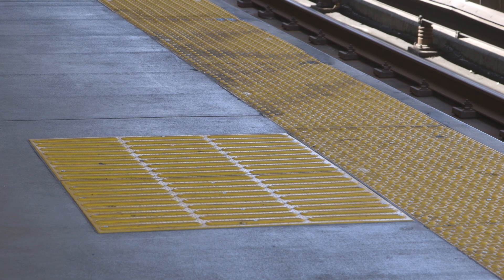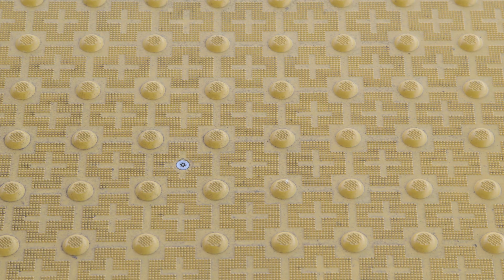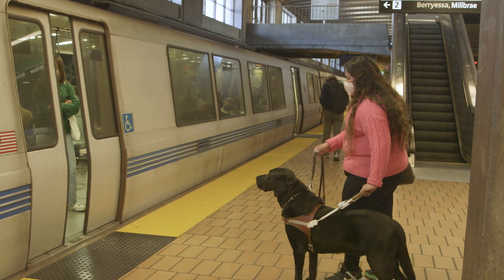The truncated domes along the length of the BART train platforms mark the platform edge. These tiles can be detected with a cane or foot. Daisy waits safely behind this strip of tiles for her train to arrive.